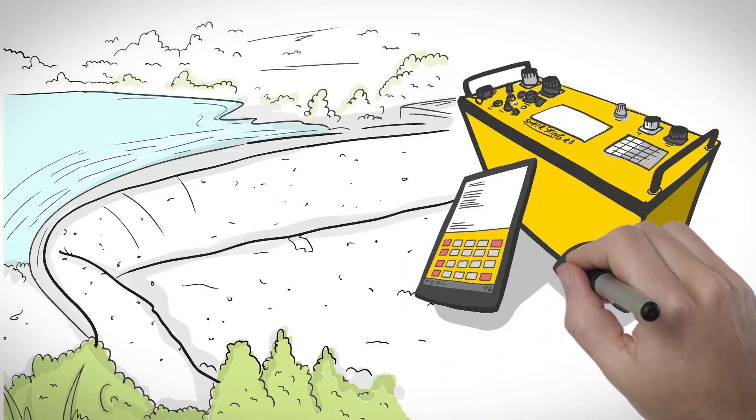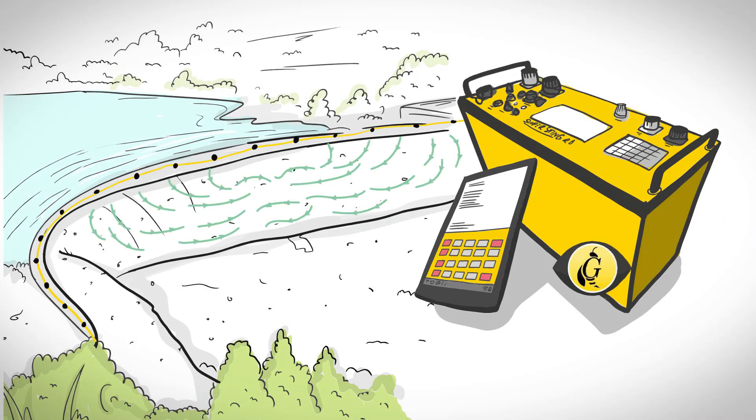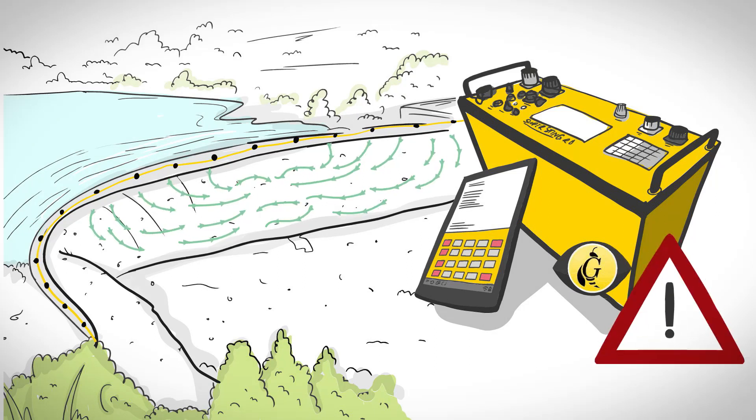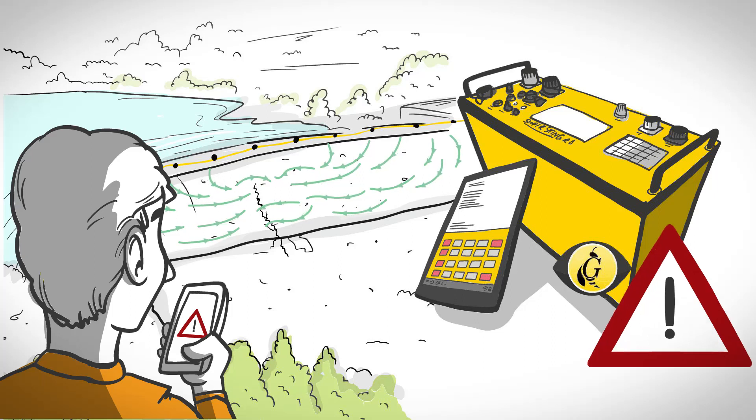In order to detect problems early, Advanced Geosciences offers the Super Sting Monitoring System. The monitoring system can continually or routinely scan the structure, checking for changes in resistivity or voltage. A spike in either resistivity or voltage could mean an unwelcome increase in water flow rates. If the system sees spikes like this, it can send out a text alert, initiating proactive safety procedures.